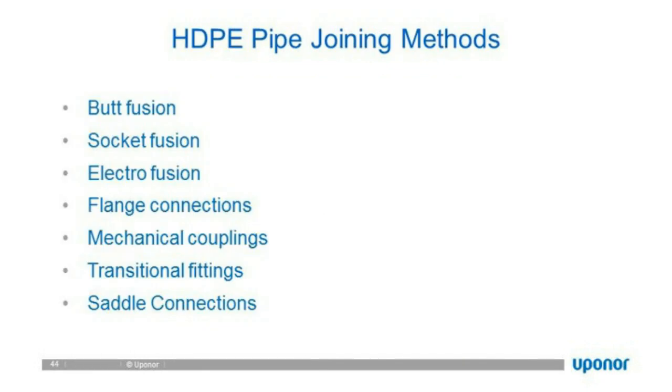HDPE joining methods: one beauty of HDPE pipe is that it is a thermoplastic, meaning it can be heated, melted, and re-fused or re-extruded — it can be reused repeatedly. Because it is a thermoplastic, not a thermoset, butt fusion is the primary method: we can fuse two pieces of pipe together to become a single monolithic pipe. Two pieces of pipe when fused become one pipe — there are no joints or areas of weakness that can come apart, resulting in essentially a zero-leak system.